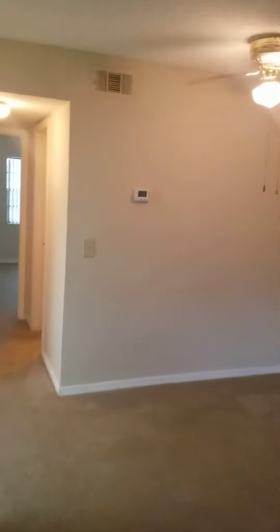There's a ceiling fan in the dining area, and the unit has central heat and air.